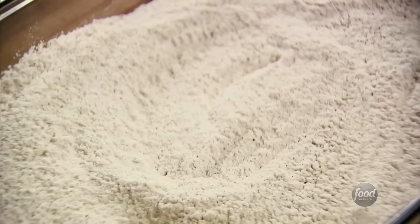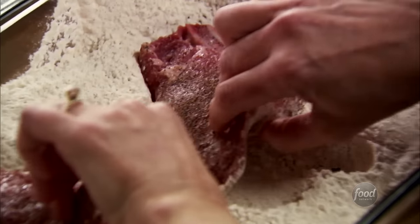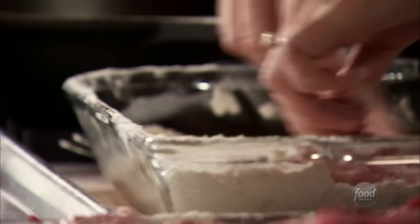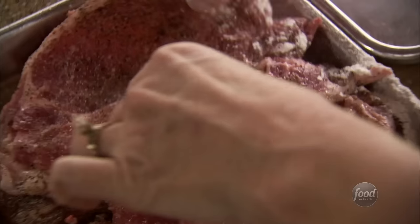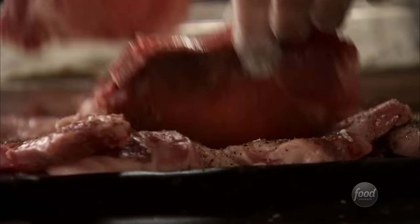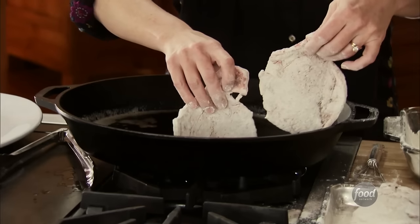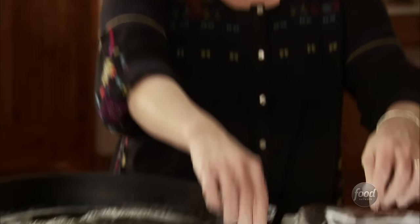Just grab a couple pork chops and throw them in — make sure they're nice and coated, and that's as complicated as it gets. I got two coated now; I gotta hurry up and get the rest of these done. I'm gonna go ahead and start frying them up.